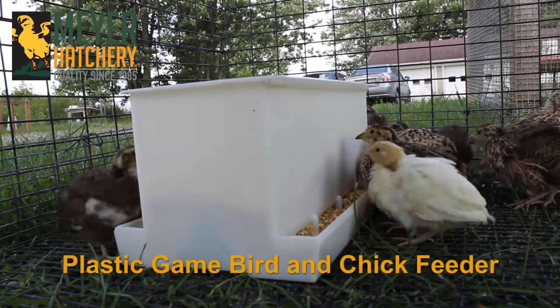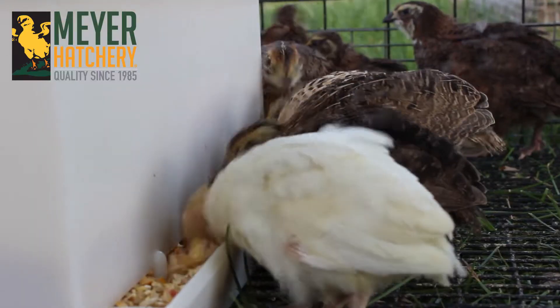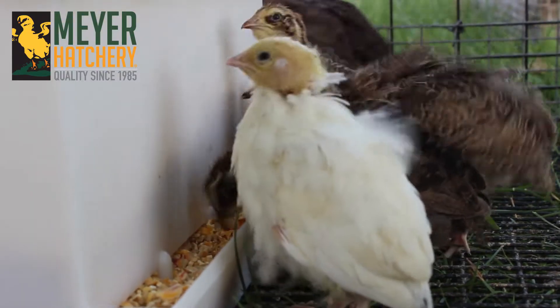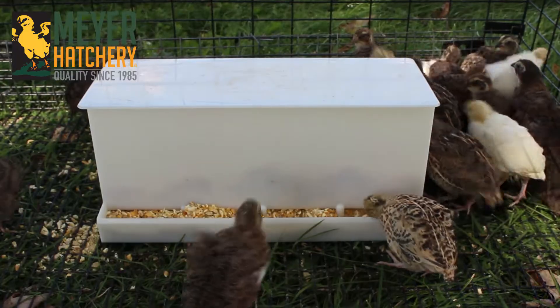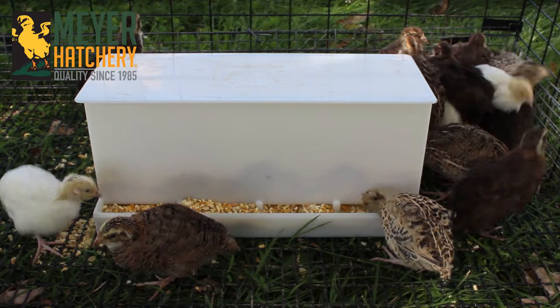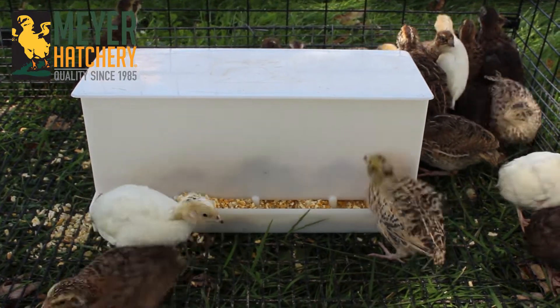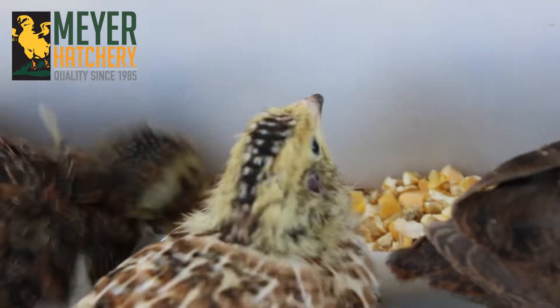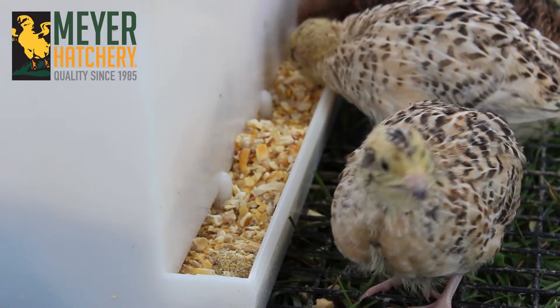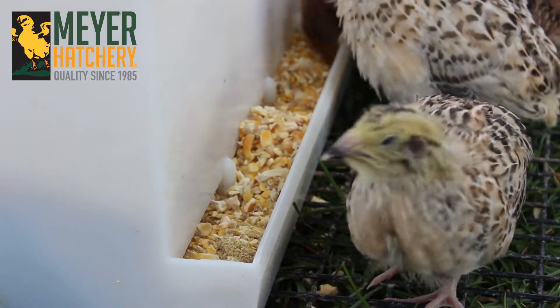The 5003 Plastic Game Bird and Chick Feeder from GQF is specifically designed for game birds like quail, pheasants, and chukars. Its special design helps eliminate the potential for birds to get their food dirty, wet, or contaminated. The clear plastic easy-to-clean surface creates a shadow effect on the sides, so it's easy to see when it's time to fill your feeder.